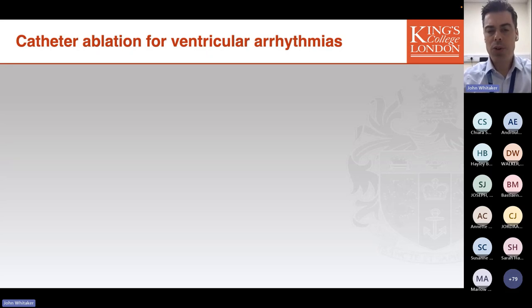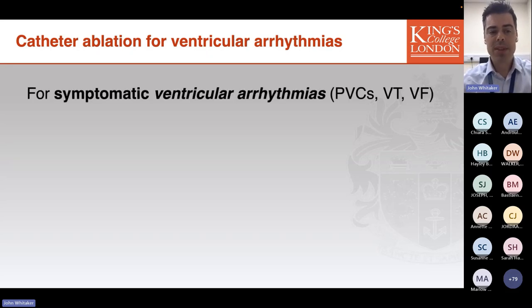Moving on now to ventricular arrhythmias: there are a number of situations in which an interventional approach is reasonable to consider. After the excellent summary of the updated ESC guidelines, I'll briefly run through these as well. Broadly, the indications for an interventional approach for ventricular arrhythmias in the ICC population are similar to those in the non-ICC population.